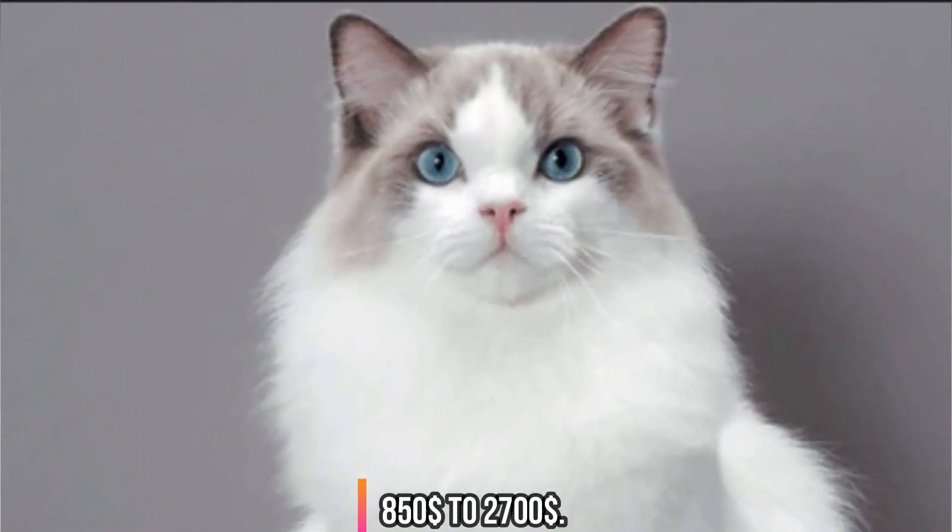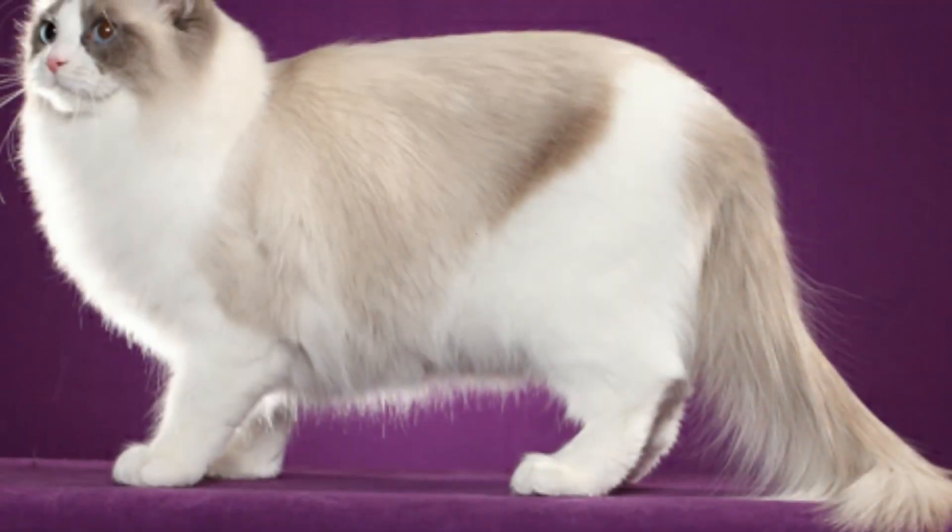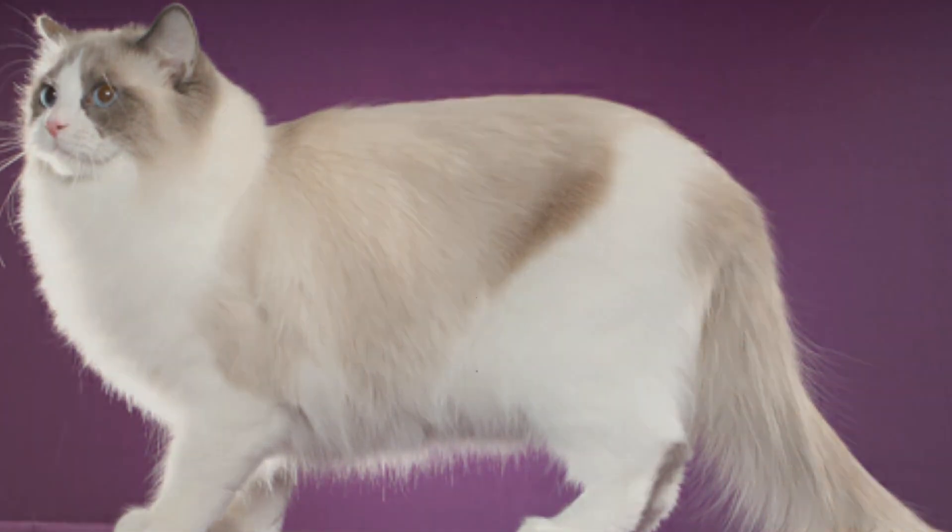Ragdolls usually range from $850 to $2700. Again, excellent pedigree and very beautiful in appearance.